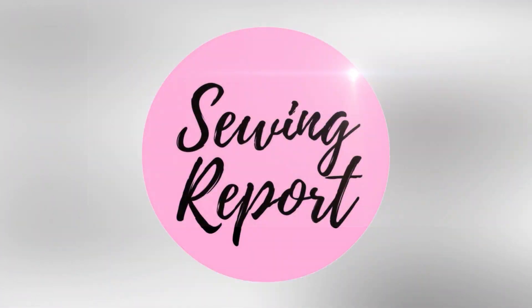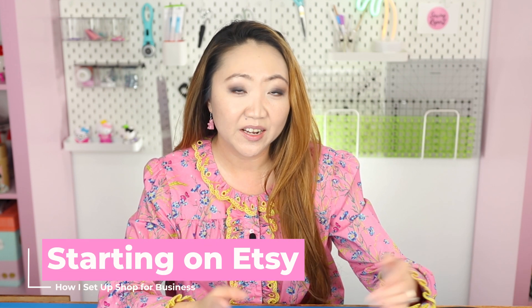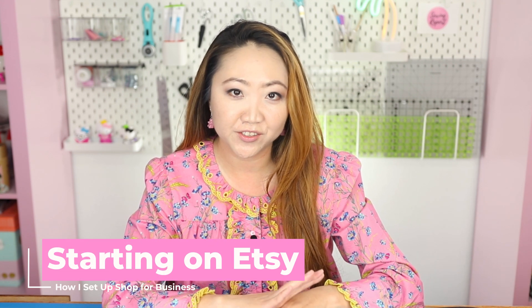How do you get started on Etsy? I'm sharing everything I had to do to set up shop. Welcome to the Sewing Report, I'm Jen, and this channel is all about making sewing and crafts fun and approachable for everyone. One of the comments you probably get when you tell people you sew or craft is 'those are so cute, you should sell them on Etsy' — but how easy is it?